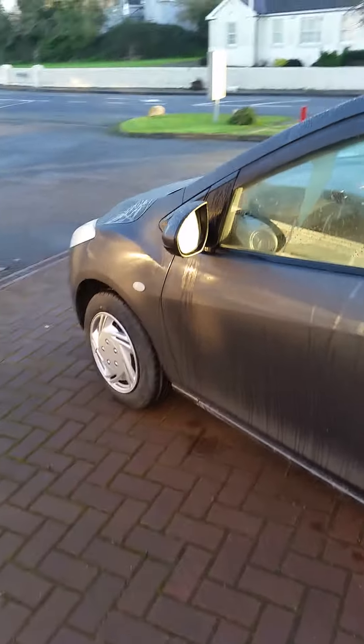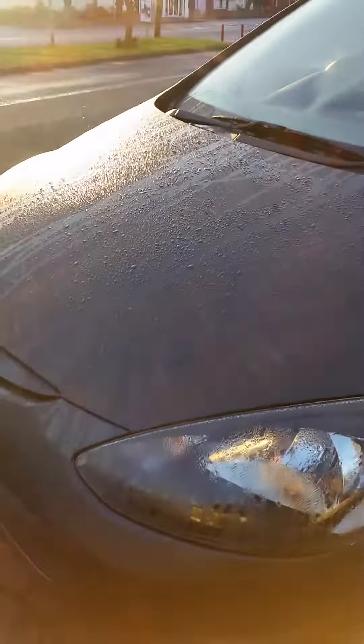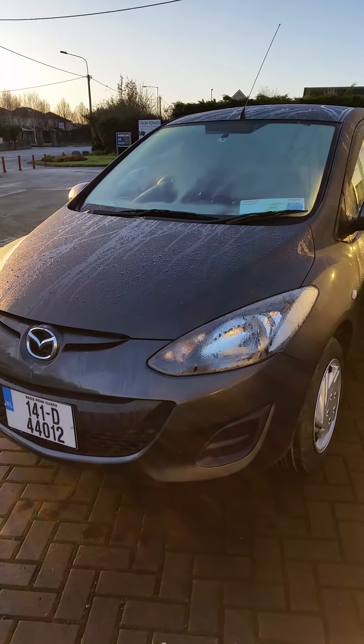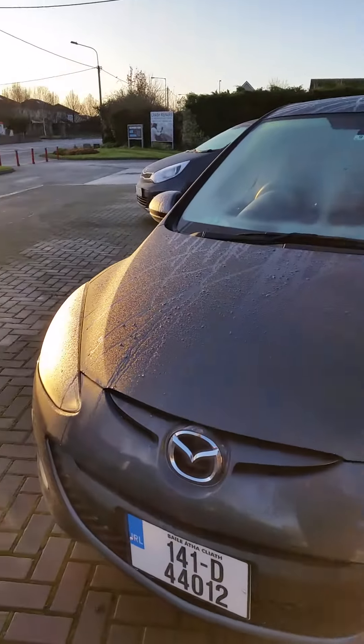I'll just give you a quick talk around this side here. The automatic of course is very handy. This one has got two years NCT on it and actually a year's tax on it as well. If you want any more information, our number is 843 7276 or info at kellyslusk.ie. Thank you.